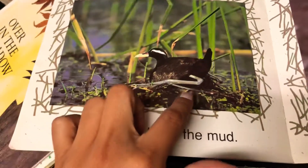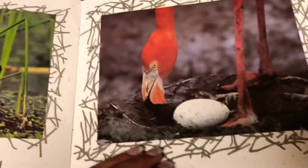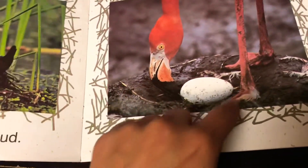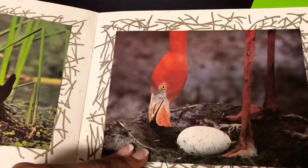A nest can be in the mud. What kind of bird is that, do you think? Maybe a duck? I see there's a big egg and it is in the mud. Do you know what kind of bird this is? This is my favorite type of bird. Yep, it's a pink flamingo. My favorite.